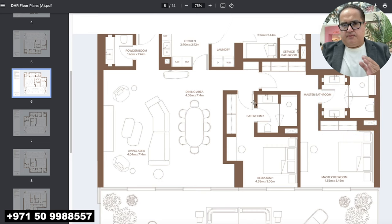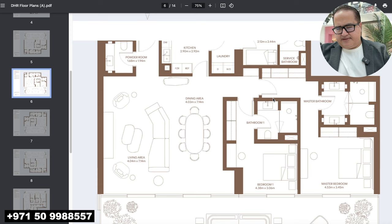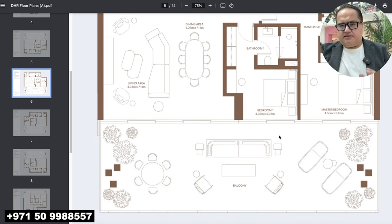I want to highlight the advantages of Bay Harbor Residences. The first advantage is that it has a powder room. The second advantage is that the kitchen is semi-closed with a large storage and laundry room and a maid's room. The third advantage is that both bedrooms are en suite.